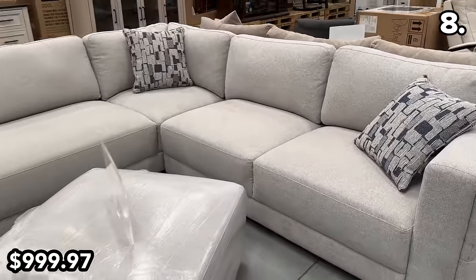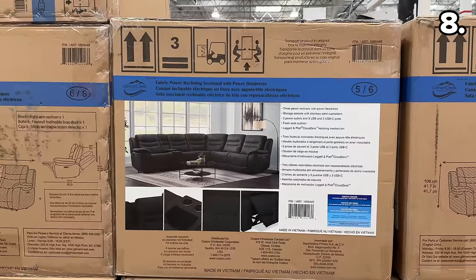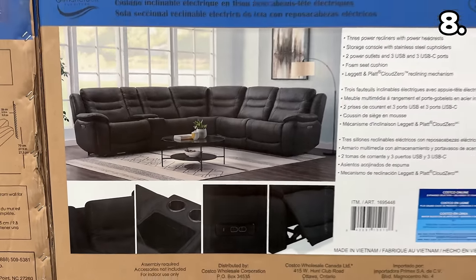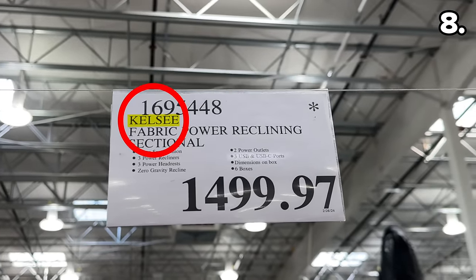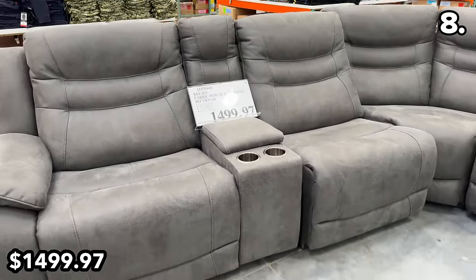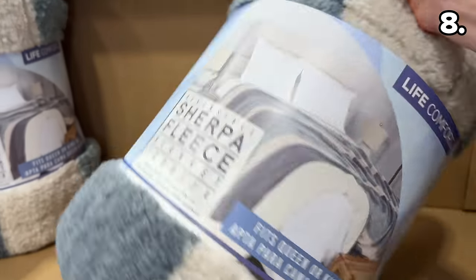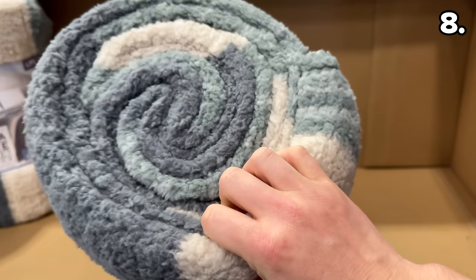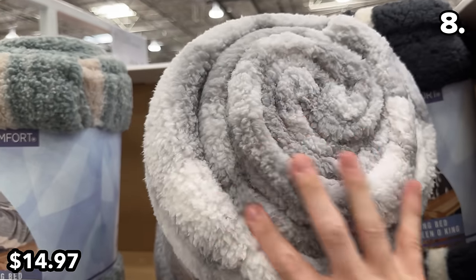You might need a Taylor Swift-type budget — wait for it — to buy this Kelsey fabric power reclining sectional at $1,500. And finally, to accompany a couch or for added coziness while watching TV, this oversized Sherpa blanket is $14.97 at clearance pricing at my local warehouse.